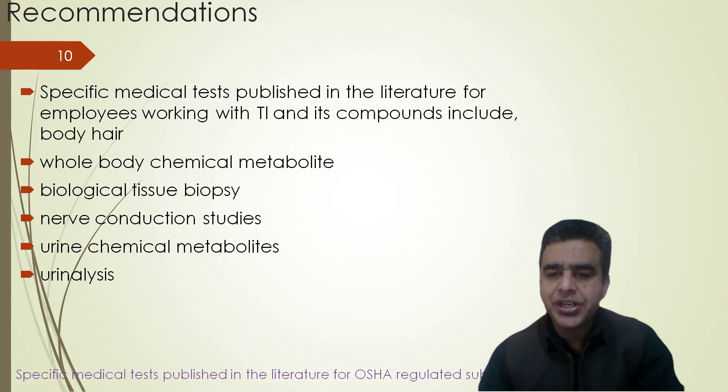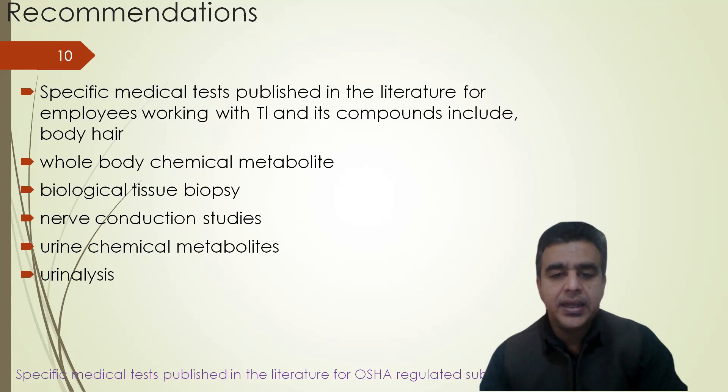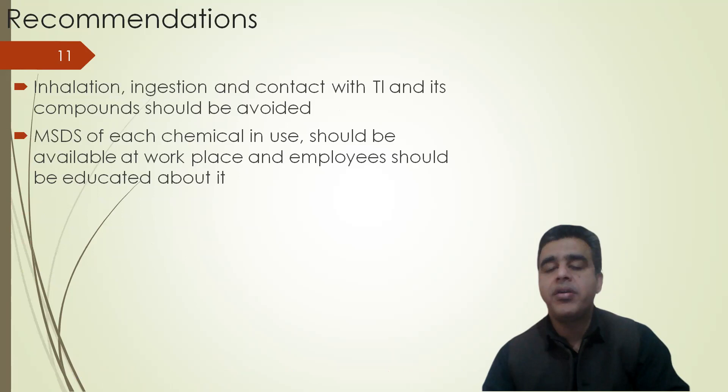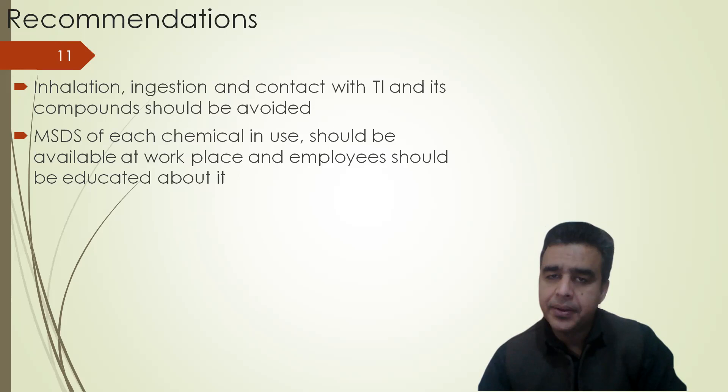Recommendations: Specific medical tests published in the literature for employees working with thallium and its compounds include whole body hair analysis, whole body chemical metabolites, biological tissue biopsy, nerve conduction studies, urine chemical metabolites, and urinalysis. Inhalation, ingestion, and contact with thallium and its compounds should be avoided. The material safety data sheet of each chemical in use should be available at the workplace, and employees should be educated about it.